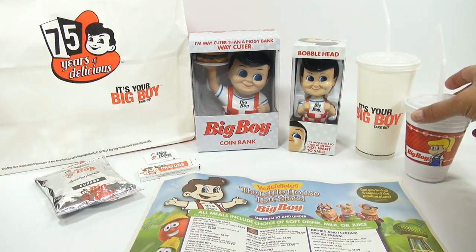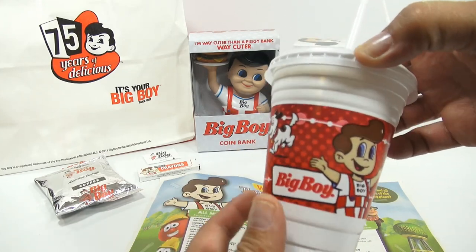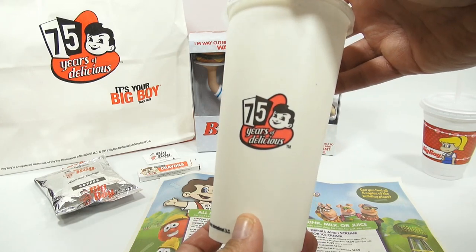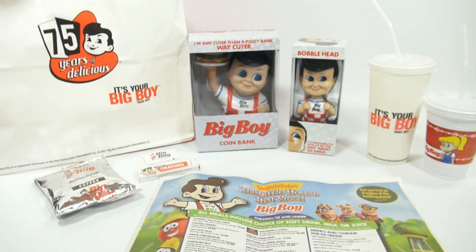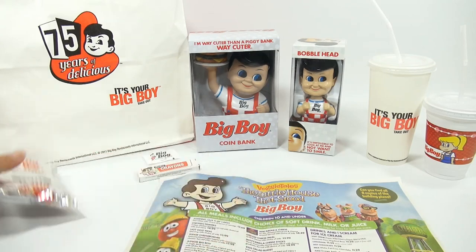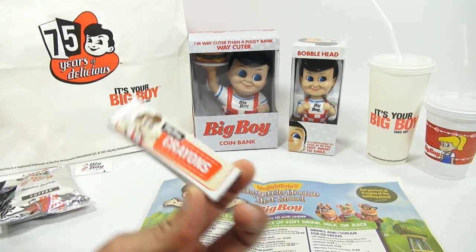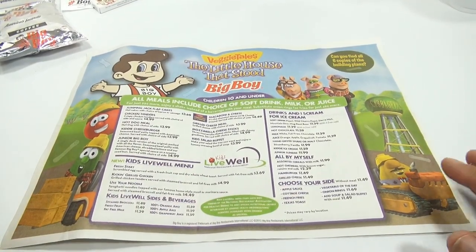He grabbed a Big Boy cup — it's a little cup that says Big Boy but it's got a girl on it, and then here's the Big Boy himself, because at the restaurant there's usually a giant Big Boy statue in front. This is what the cup looks like. This is their 75 Years of Delicious cup. Then there's the Big Boy bag, a big bag to carry stuff in — also says 75 years. There's a Big Boy coffee and a Big Boy sugar packet, and then Big Boy crayons.